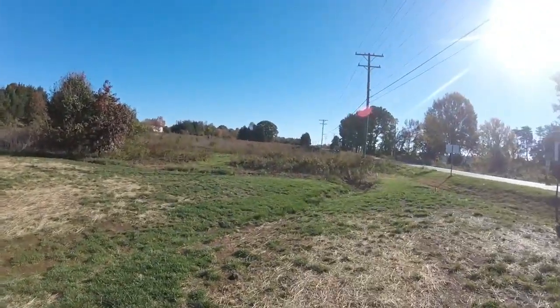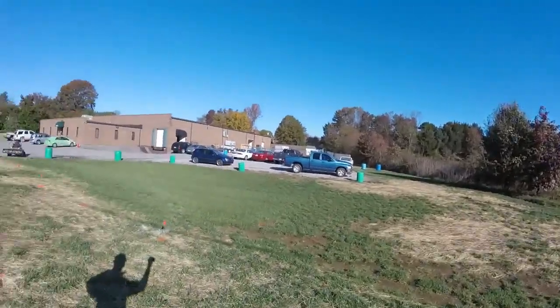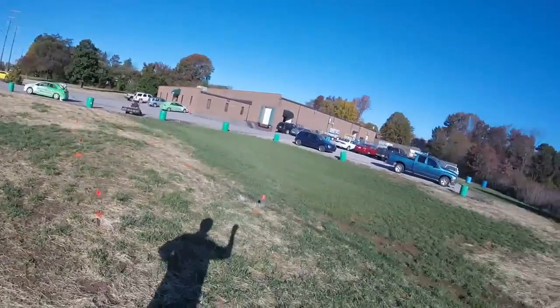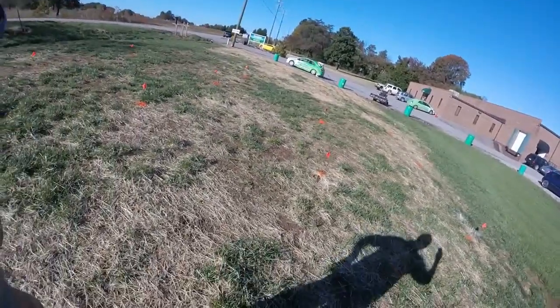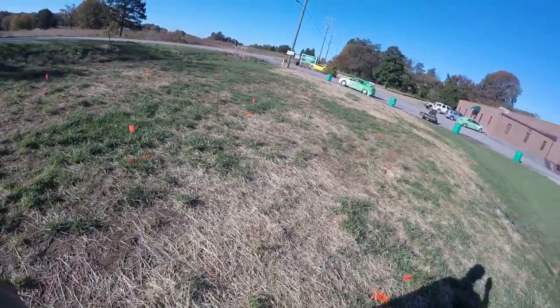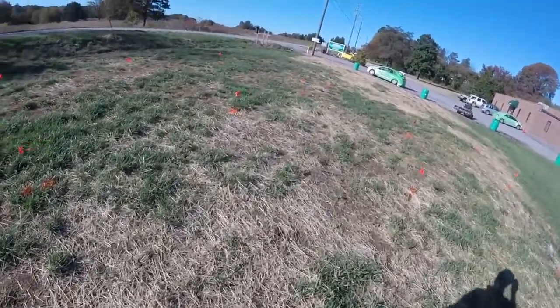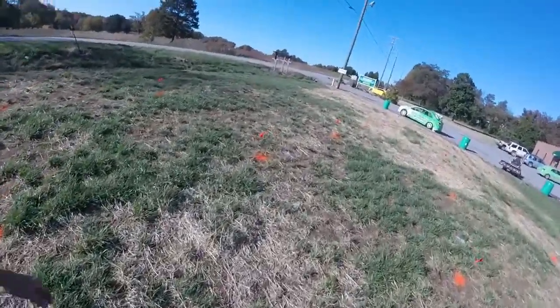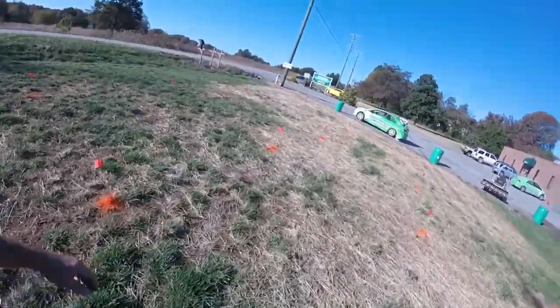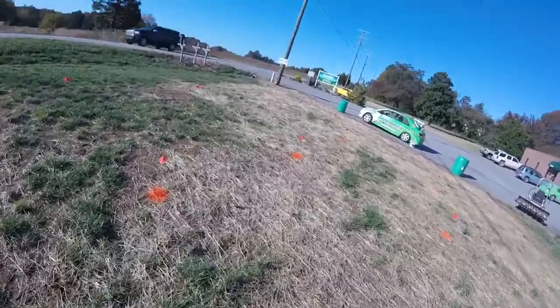Alright folks, Tommy Coward here. It's just a beautiful day here in Kernersville, North Carolina. You're looking at the facility here at Growing Green. We've got our plots laid out — they're ten by ten, so each one's a hundred square feet, and all of our products are weighed out at labeled rate. You can see the Growing Green car's weighted down.